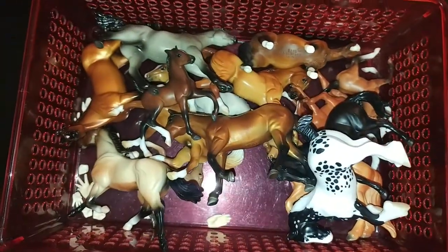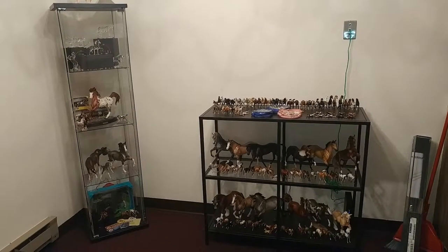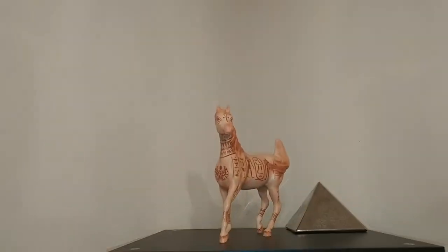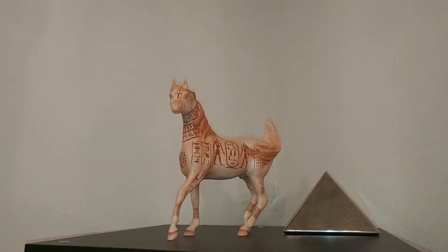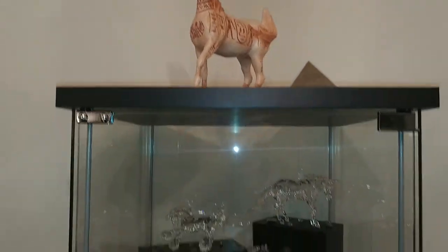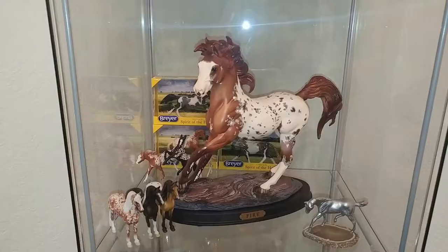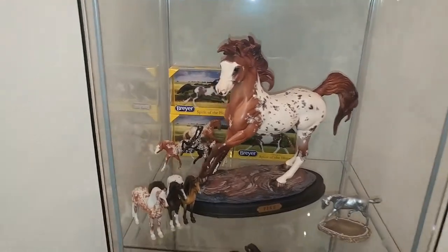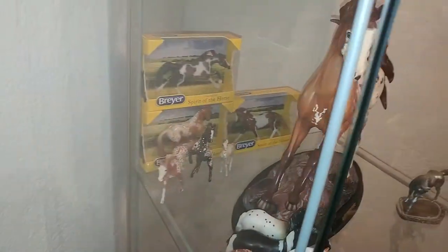This is my box of stablemate bodies — these are the ones that I'm going to etch. This corner has the most of my Breyers. Pharaoh's on top; he is so gorgeous. My crystals, Ethereal Fire — I named him Ignatius. I've got my Stablemate Club horses and some boxes in the back.